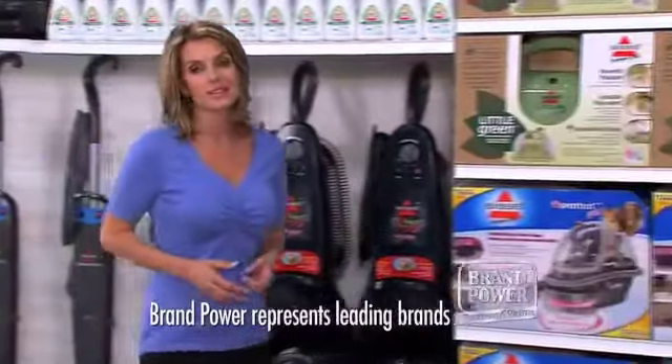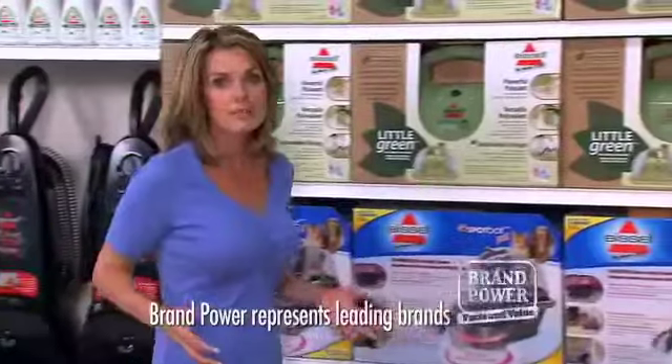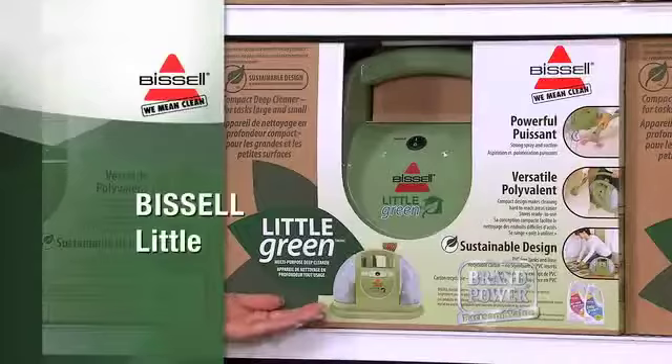In a busy home, stains and messes are a fact of life, and removing them has always been hard work. Try Bissell Little Green.